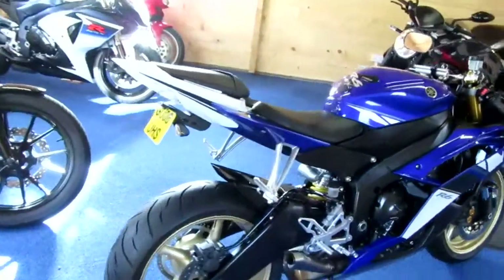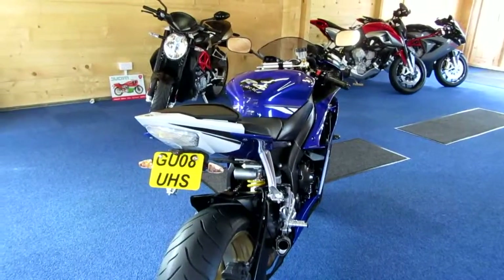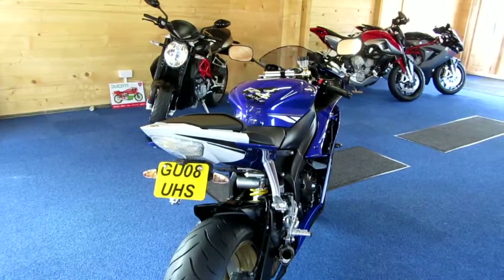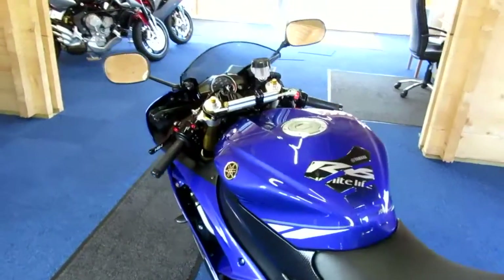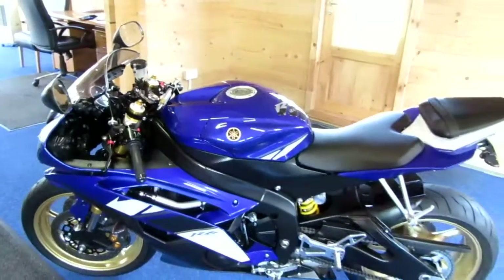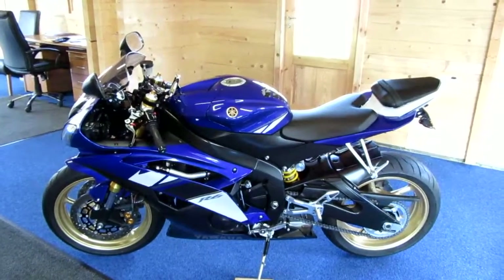As you can see, she's a 2008 — an 08 plate — and this is a genuine one owner from new machine that's covered just 662 miles. I really don't think there's another bike like this in the country; it's absolutely beautiful.